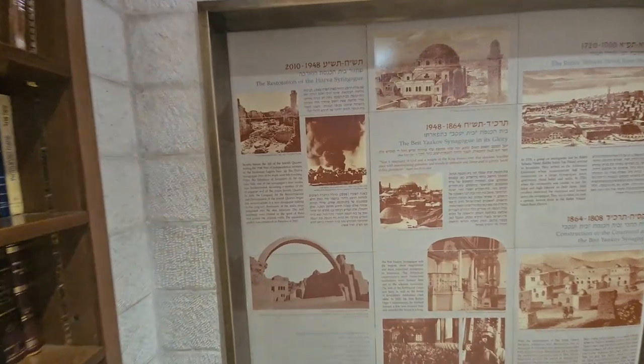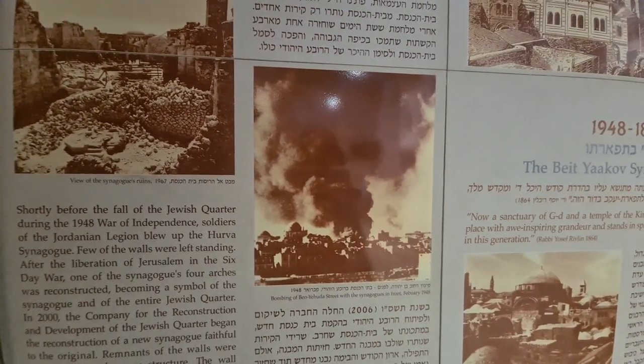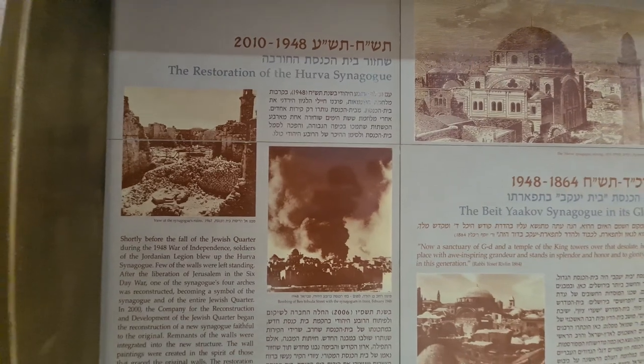Before we climb up, you can see the synagogue that was burned by the Jordanians in 1948, right there. There's another synagogue that's been destroyed as well, and they are renovating it. That happened in 1948.